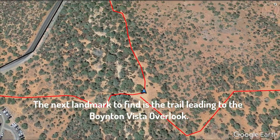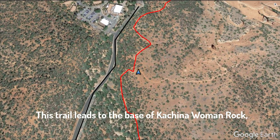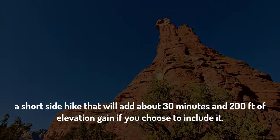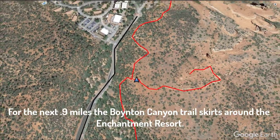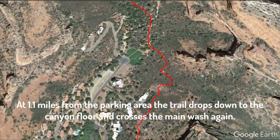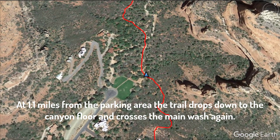The next landmark to find is the trail leading to the Boynton Vista Overlook. This trail leads to the base of Kachina Woman Rock, a short side hike that will add about 30 minutes and 200 feet of elevation gain, if you choose to include it. For the next nine-tenths of a mile, the Boynton Canyon Trail skirts around the Enchantment Resort. At 1.1 miles from the parking area, the trail drops down to the canyon floor and crosses the Wash again.